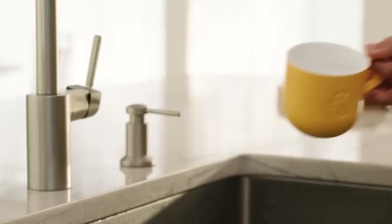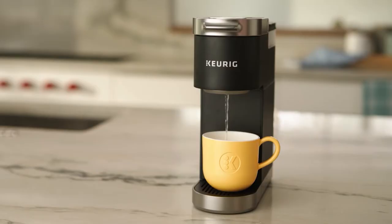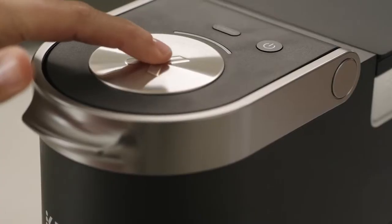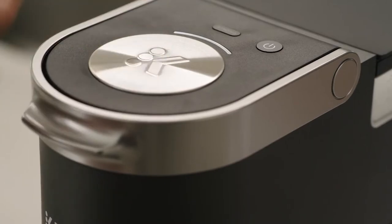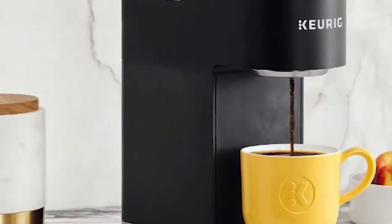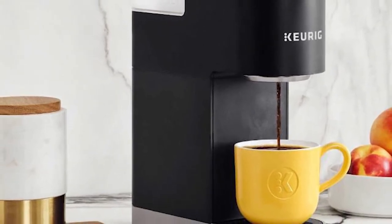Moreover, the removable 1-cup reservoir is easy to fill and clean. Simply add fresh water every time you want a coffee. The auto-off feature turns off the K-Mini Plus 90 seconds after the last brew. Finally, this Keurig Portable Coffee Maker holds 9 K-Cup Pods for convenient access.